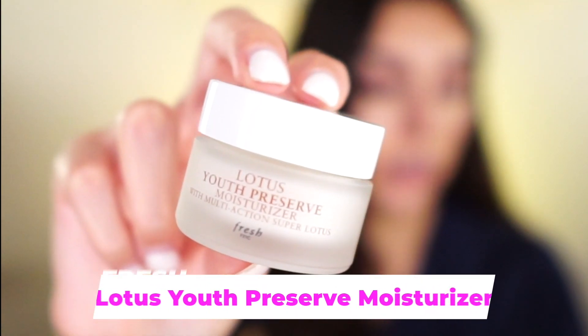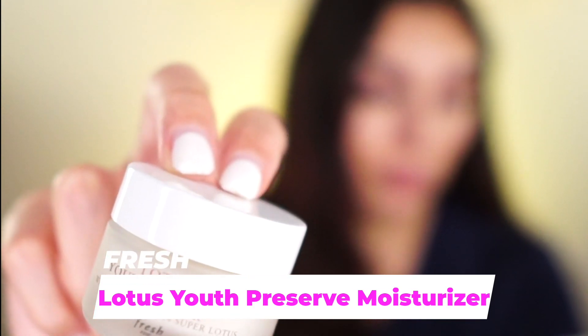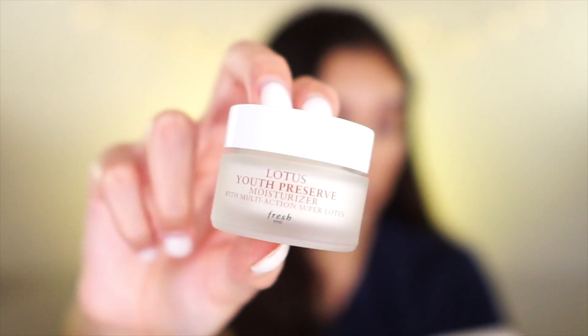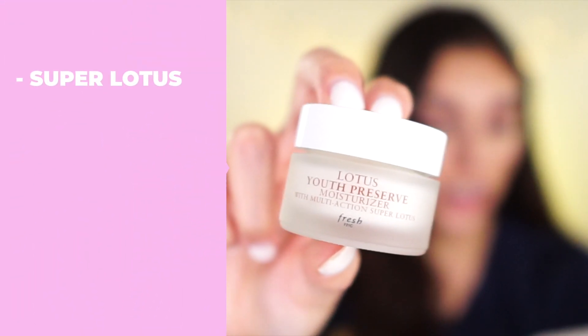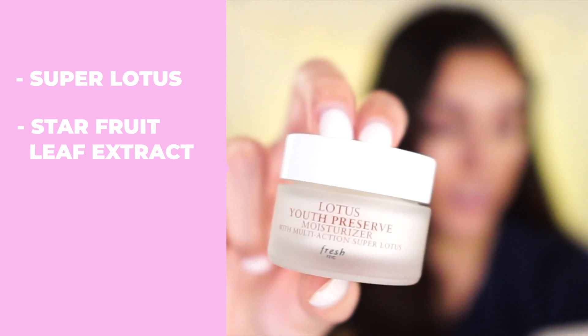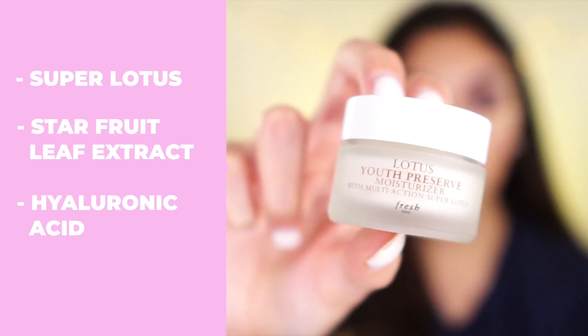It came in a little set, which also included the Fresh Lotus Youth Preserve Moisturizer. The full size retails for $50. It's a lightweight daily moisturizer powered by antioxidant-rich super lotus that targets the first signs of aging for resilient, radiant, youthful-looking skin. It targets fine lines and wrinkles, dryness, and dullness. Highlighted ingredients include super lotus for anti-aging, starfruit leaf extract to smooth the look of skin and reduce lines and wrinkles, and of course hyaluronic acid.